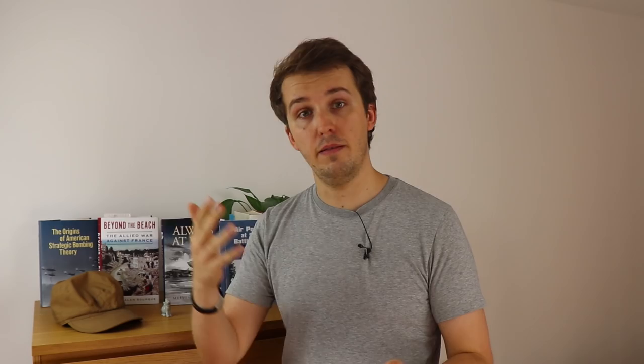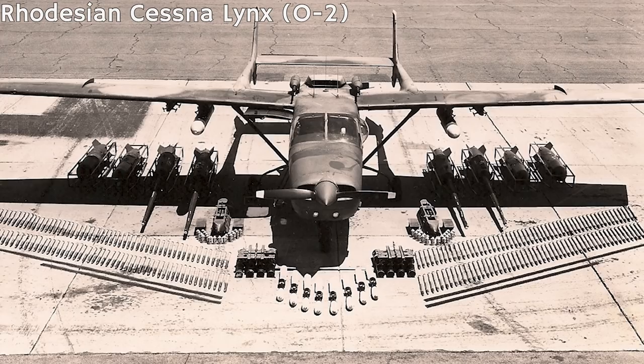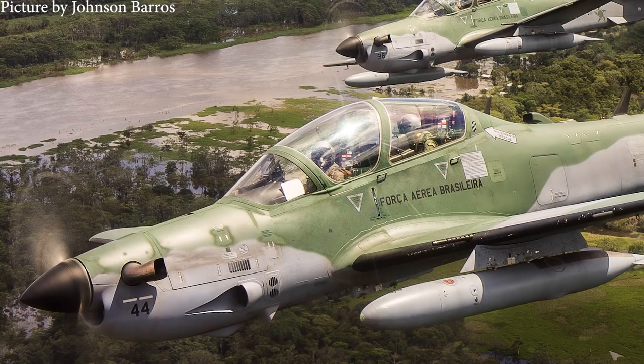In the past, light attack aircraft have actually been used quite successfully by various nations. For example, in the Rhodesian War — Rhodesia eventually became Zimbabwe — the Rhodesians used Cessna lynx aircraft in a light attack role. In South America, aircraft like the Super Tucano have also seen a lot of success. These aircraft are being used right now and have been used in the past, even though modern jets and very modern equipment exist.